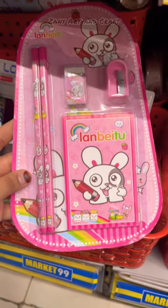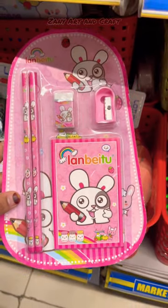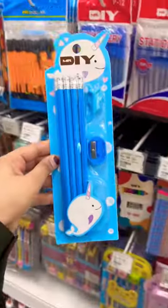So hey friends, today I will show you pink vs blue stationery. Pink stationery kit, blue stationery kit.